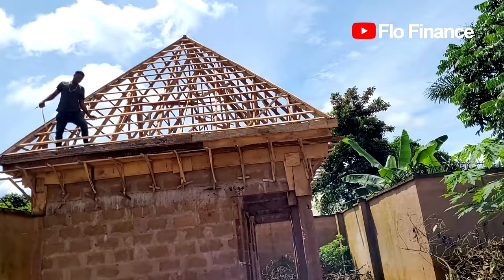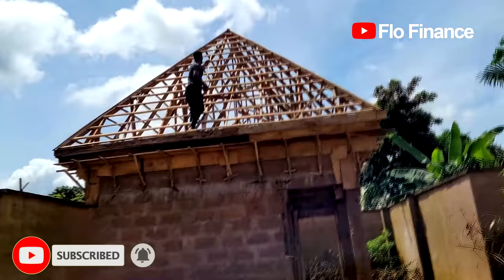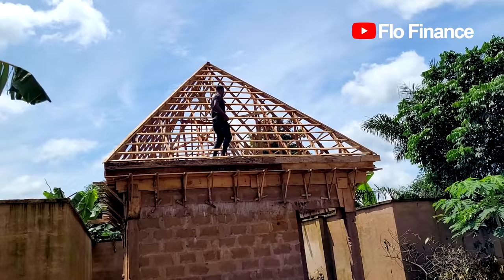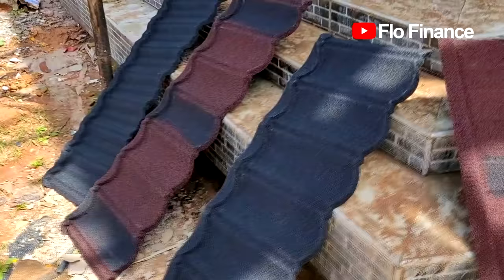If you have not yet subscribed, try and do so, so you can follow my building site vlogs where I subtly answer all your questions. If you watch my building site vlogs with rapt attention you will get a lot of answers to all building questions you may have from a homeowner's perspective. If you will be patient with me while I upload these videos at my own pace, thank you.